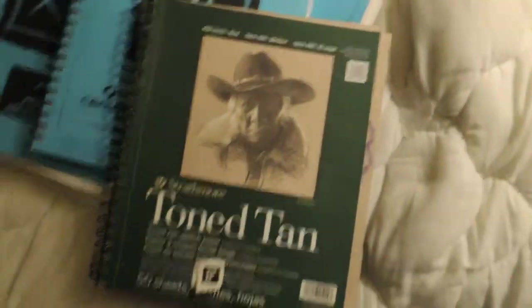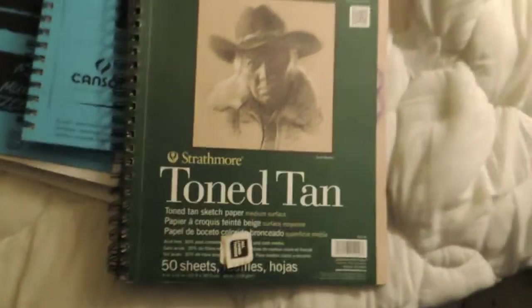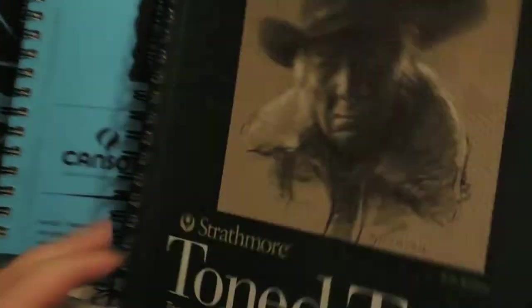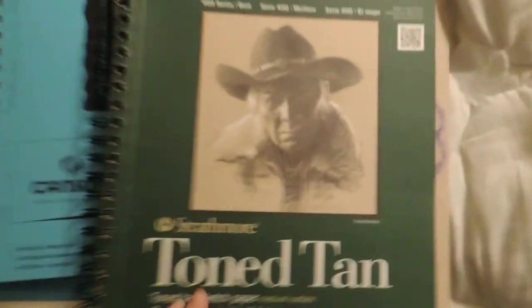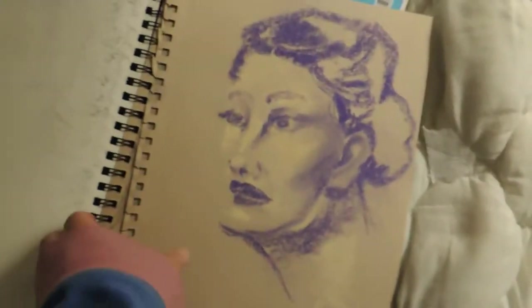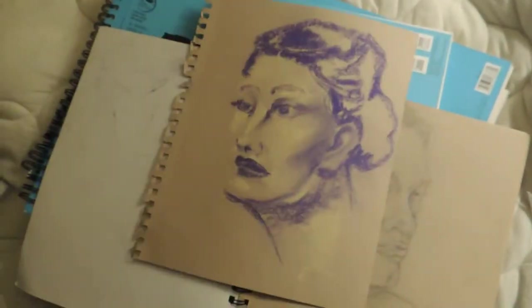These are doodles sort of where I was at the time, and I believe that's it for that one. This is a toned tan book — it's Strathmore. It's got heavy paper, but I don't like the smoothness of the paper; I prefer the grit of the Cansons. But I love the toned paper a lot — I love being able to play with the shading. This is something I did with chalk pastels.